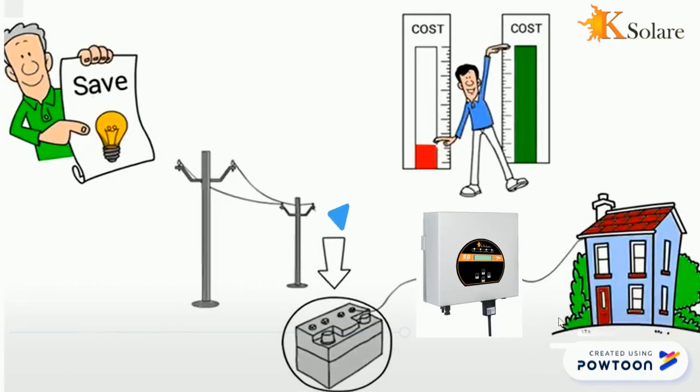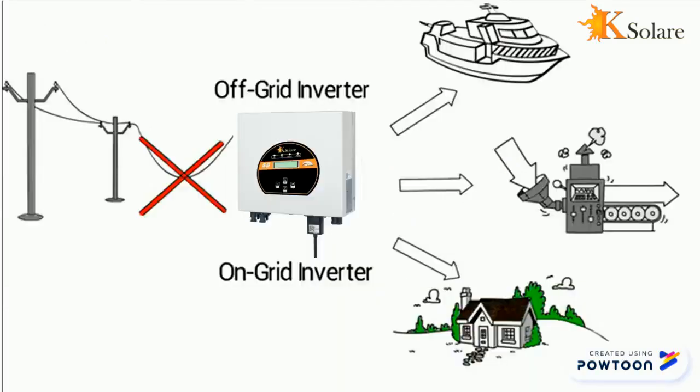The solar inverter is both an off-grid and on-grid inverter. If not exporting power back to the grid, it can be used for off-grid functions such as powering ports, work sites, and remote locations.